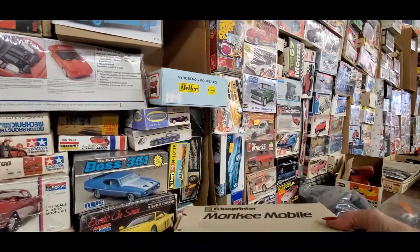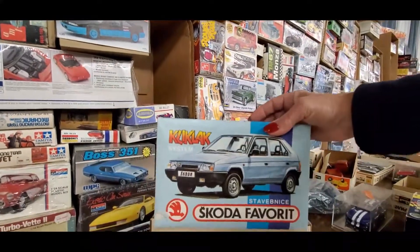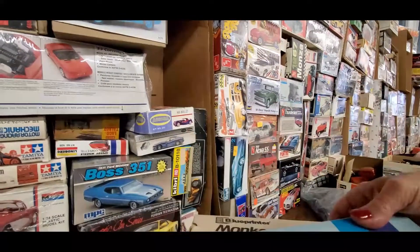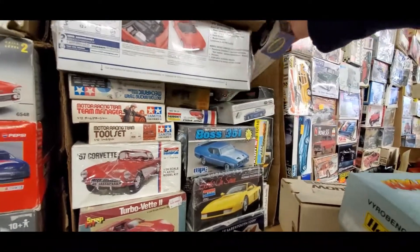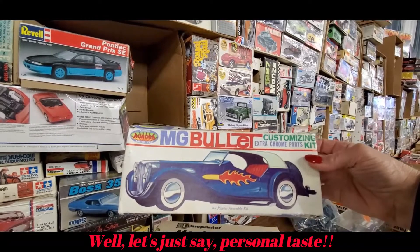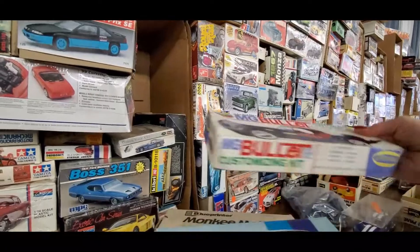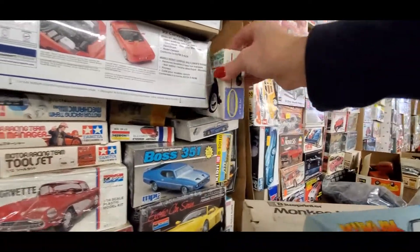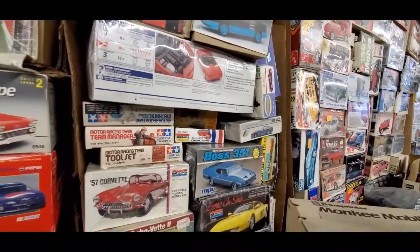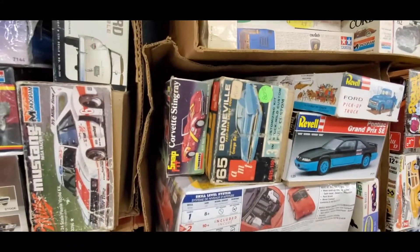Blue printer, monkey mobile, a Skoda Favorite — I know you guys have been looking for that Skoda Favorite for so long. MG Bullet customized kit from Aurora — oh my gosh, geez, that is beautiful. I'm glad I dug down, that is neat.